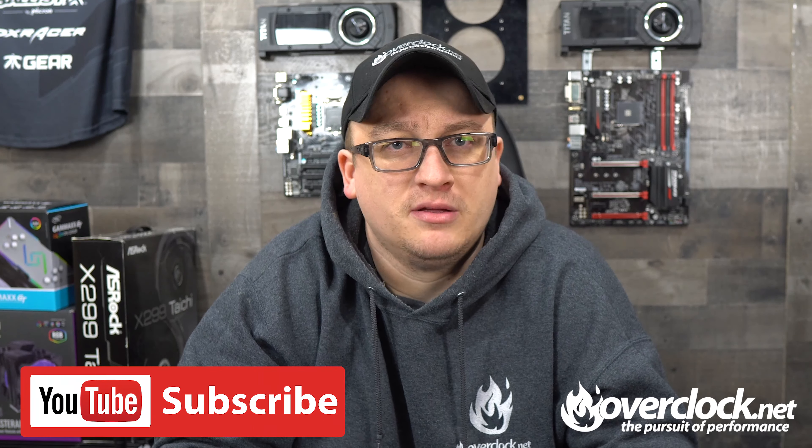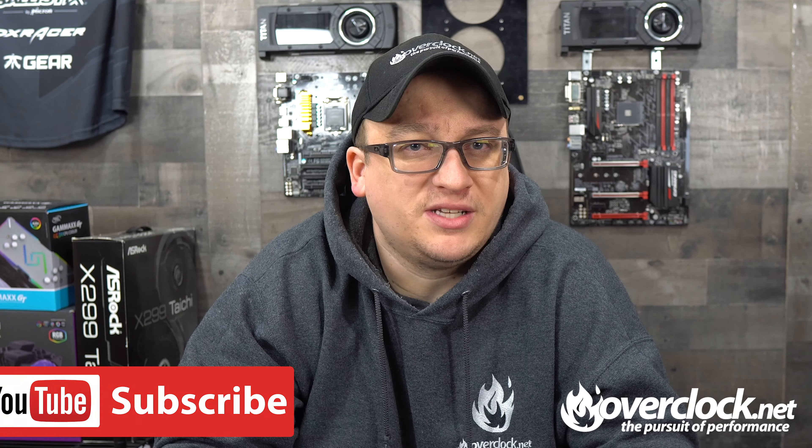Hey, what's up guys, BlueDevil here. It's time for that weekly upload, OCEAN Weekly — a weekly upload that lets you know what's hot in the OCEAN community with tech news and tech releases. So with that, let's go get overclocked.